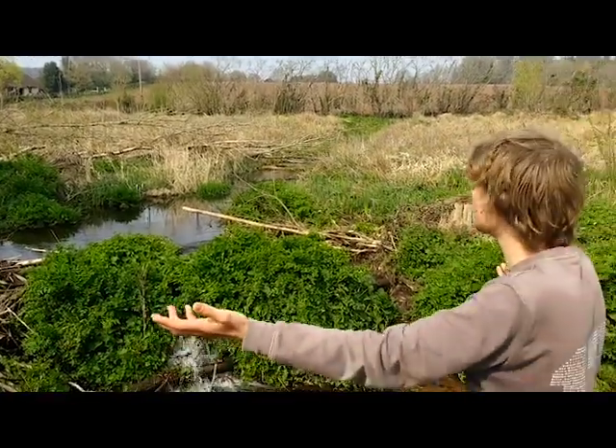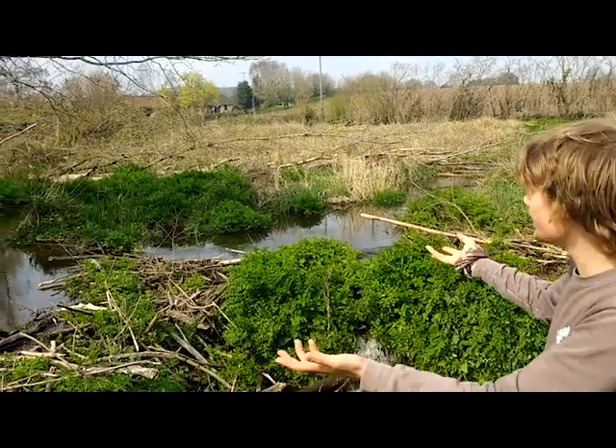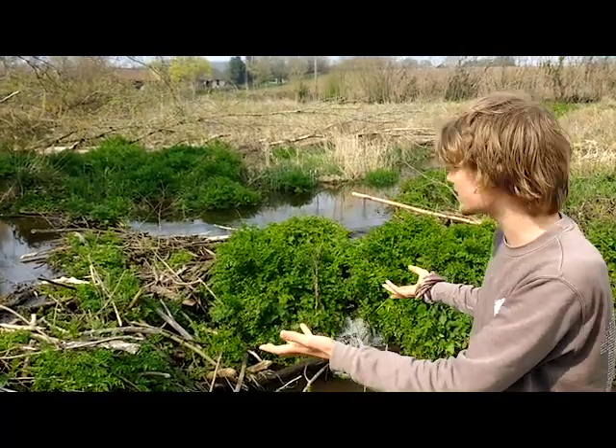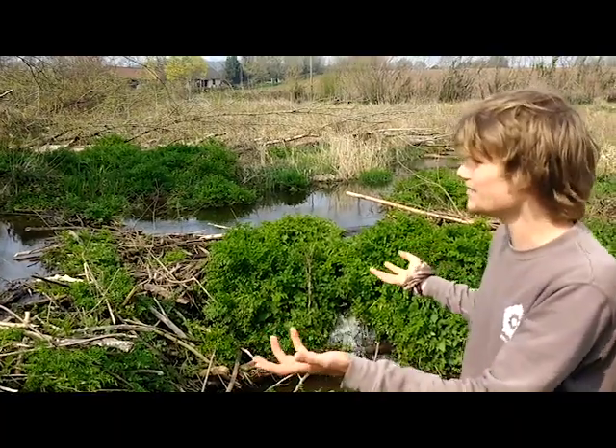This entire area has been created by these animals — massive trees have been felled and the whole environment has been transformed. And this is only in about six months since they built this dam. It's absolutely mind-boggling.